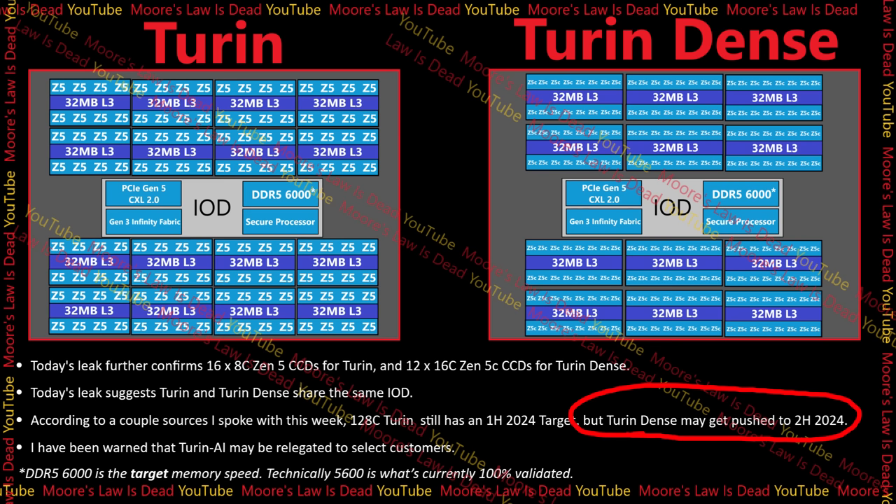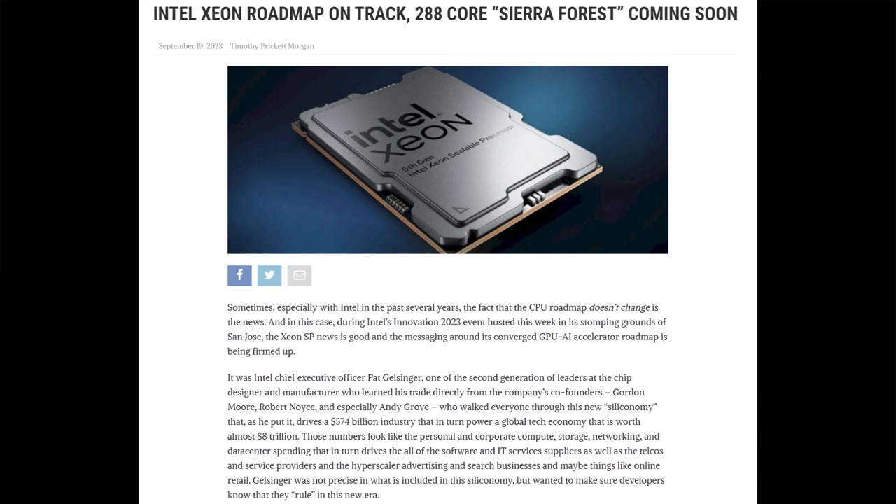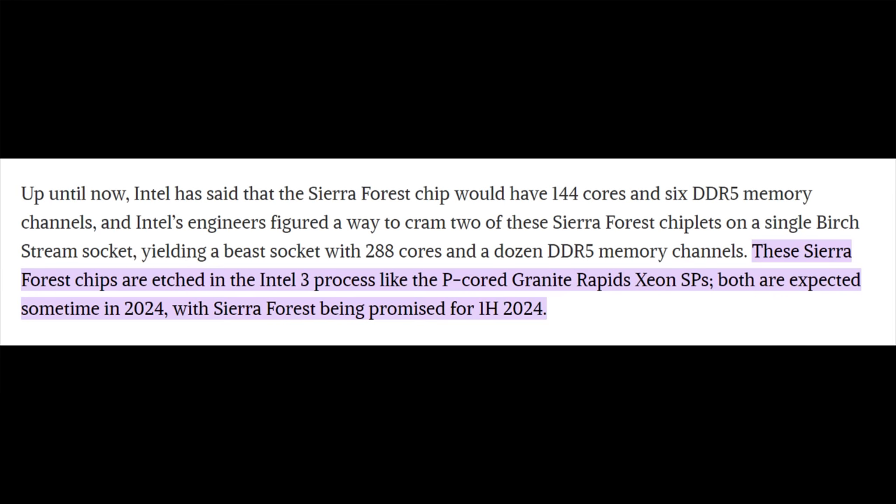This is a bit puzzling to me because I haven't heard that Zen 5c is having any issues. I suspect what's going on is that Bergamo, the predecessor to Sonaro or Turin Dense, has barely even launched yet. AMD isn't worried at all about the 128-core variant of Zen 5 demolishing Intel's Granite Rapids and even beating Sierra Forest's 144-core and possibly even the 288-core model. Remember, Sierra Forest goes up to 288 only little cores without Hyper-Threading — a 256-thread standard Zen 5 may be decent competition for Sierra Forest anyways.